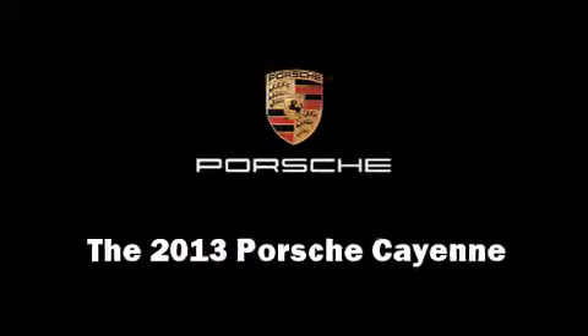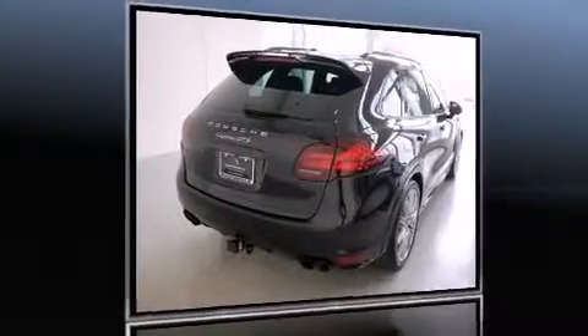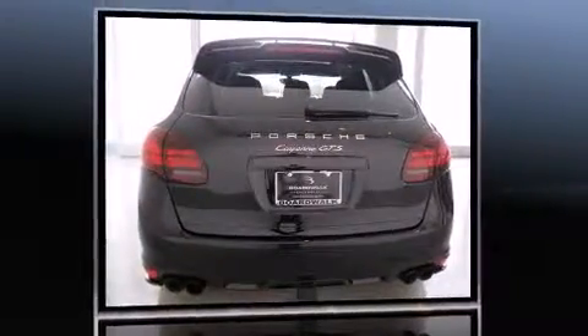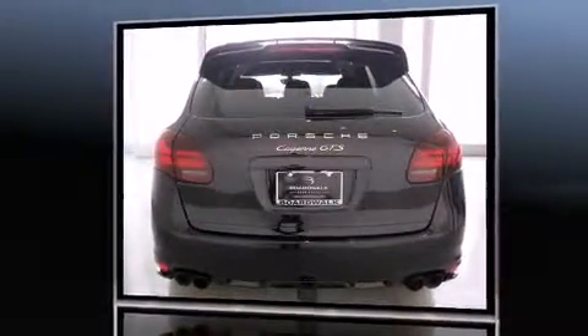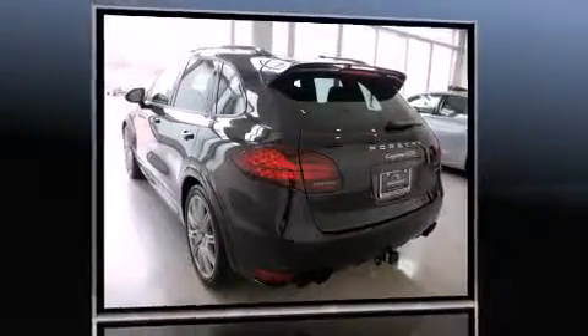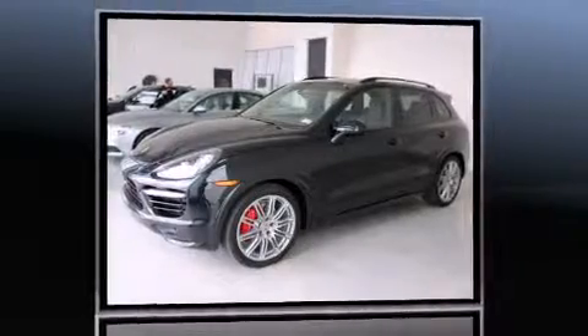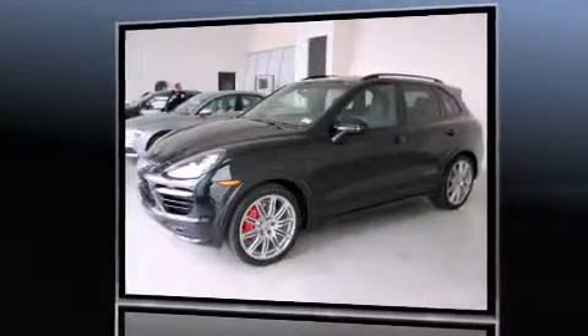The 2013 Porsche Cayenne. Porsche made sure to keep road handling and sportiness at the top of its priority list. It features an automatic transmission, all-wheel drive, and a powerful eight-cylinder engine.